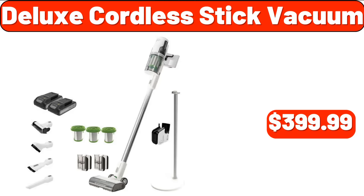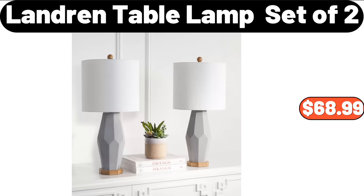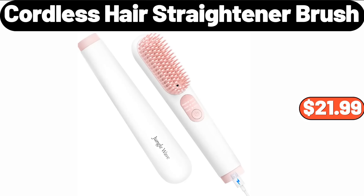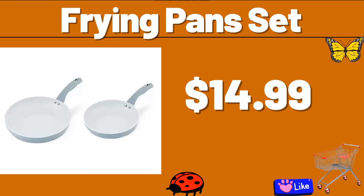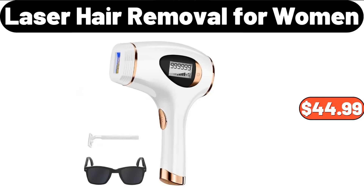Deluxe Cordless Stick Vacuum, $399.99. Landring Table Lamp Set of 2, $68.99. Cordless Hair Straightener Brush, $21.99. Bladeless Fan, $49.99. Frying Pan Set, $14.99. Laser Hair Removal for Women, $44.99.